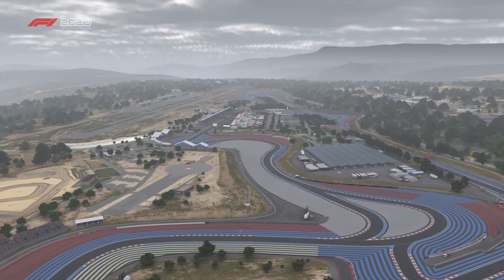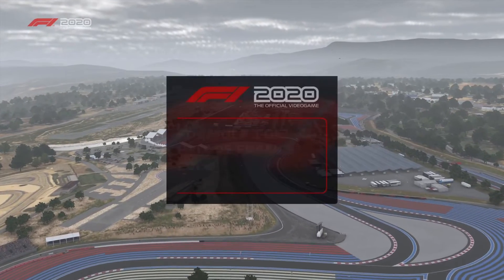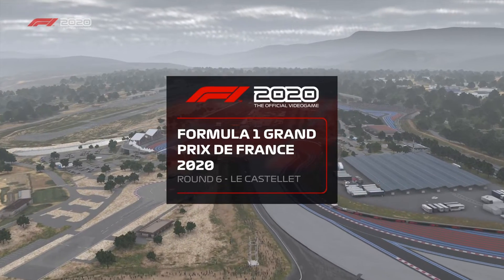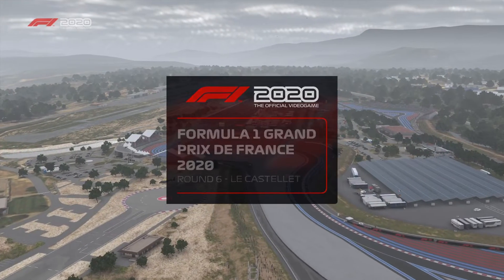It's again the final moment before lights out and the charge down to turn one. Who will come out on top at Paul Ricard today? We'll find out soon as the French Grand Prix gets underway.